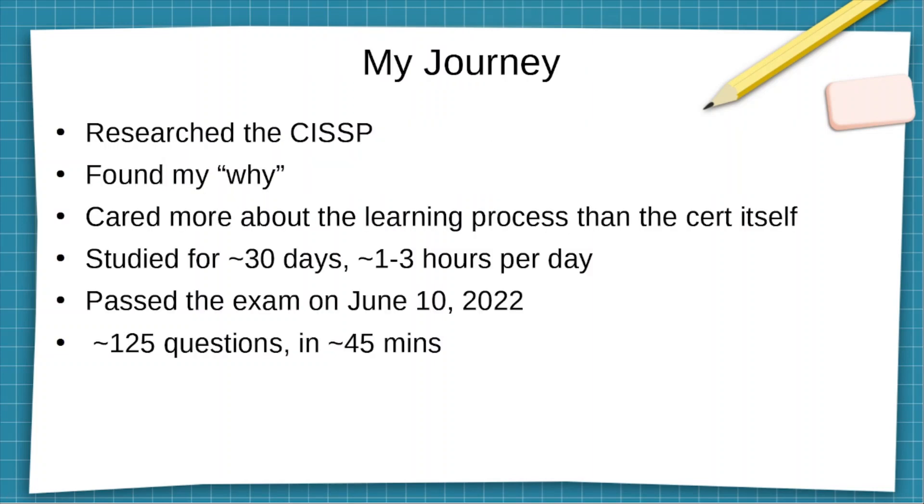The journey started with: I researched the CISSP and found my 'why' — why do I want to get it? Do I want to get more money? Do I want recognition? My why was that I wanted to increase my knowledge and expertise in various different areas, and the CISSP covers eight different domains that you need to be knowledgeable about. I cared more about the learning process than the cert itself.